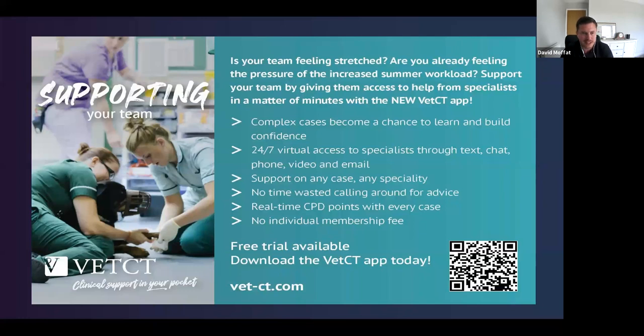Thank you everyone for attending — we hope you found this first webinar interesting. Please keep an eye out for future sessions. Our next webinar runs at the same time, 12:30 GMT, next Wednesday, on ocular ultrasound with Marianne Matas. Please register if you haven't already done so, and don't forget to download the app — the QR code is on screen to scan.